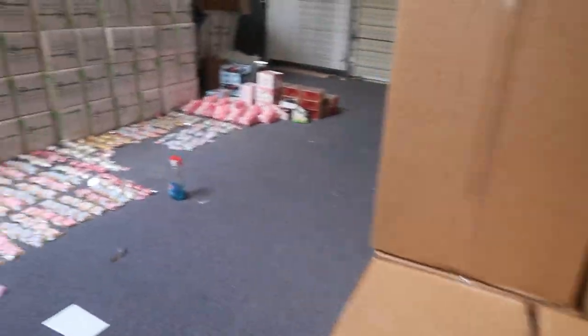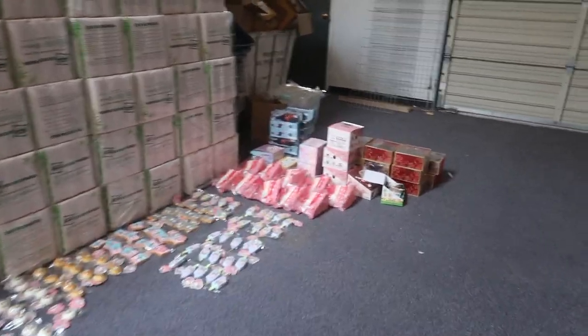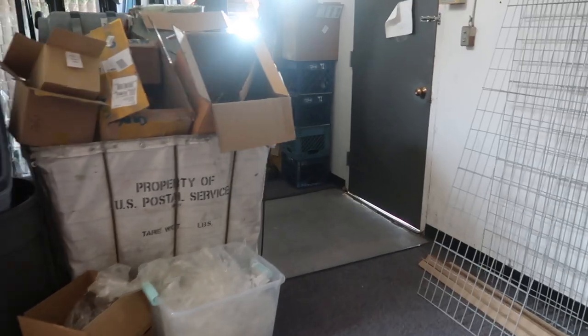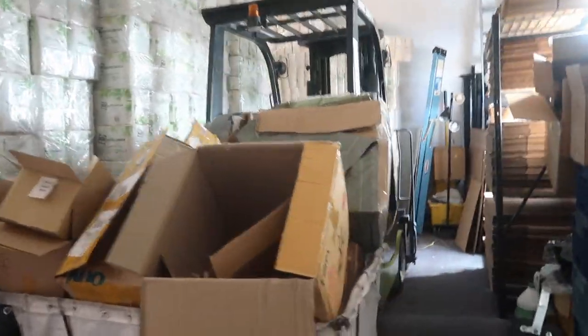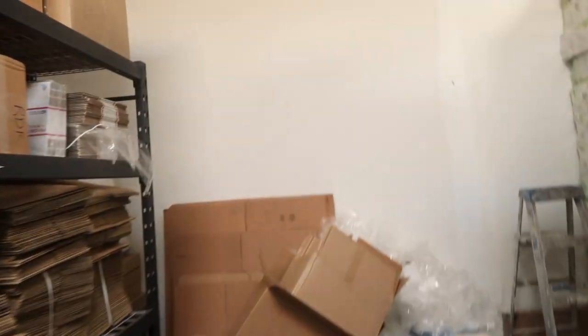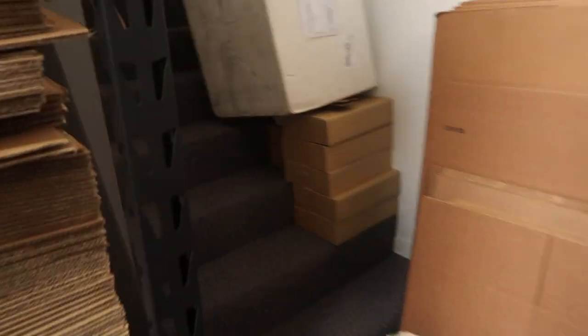There is an upstairs but we don't really use it — I'll show you guys though. Back here there's a lot of boxes that need to be destroyed, a forklift, another shelving of boxes, and more toilet paper. Now we're going to go upstairs.